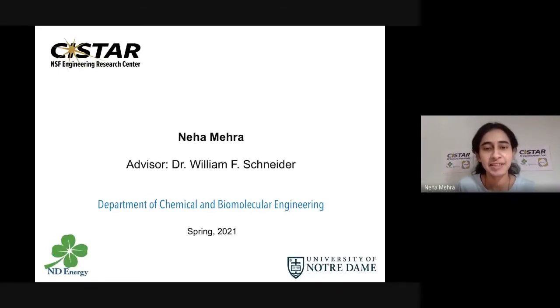Hello, everyone. I am Neha Mehra and I'm a student of Chemical and Biomolecular Engineering Department at the University of Notre Dame. I'm advised by Dr. William Schneider, and welcome to this virtual outreach session for 2021.